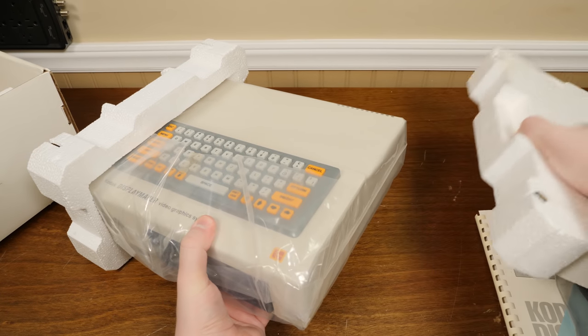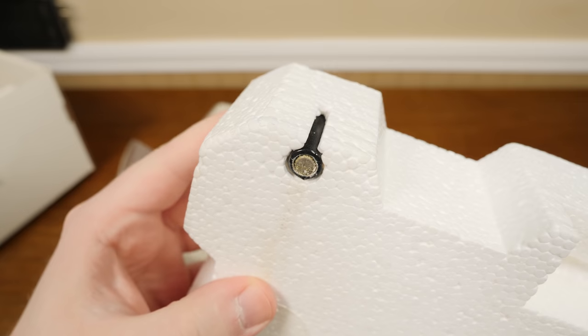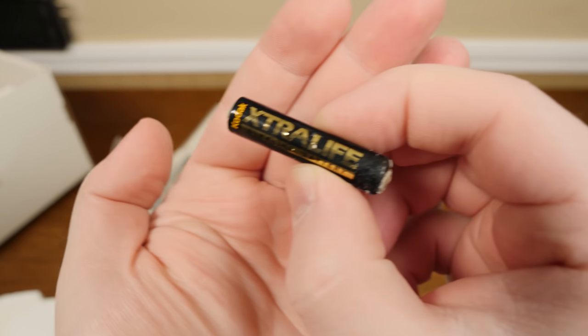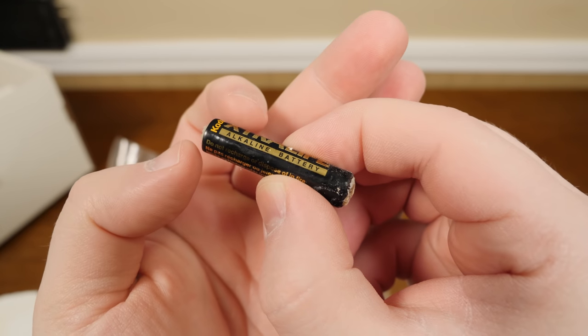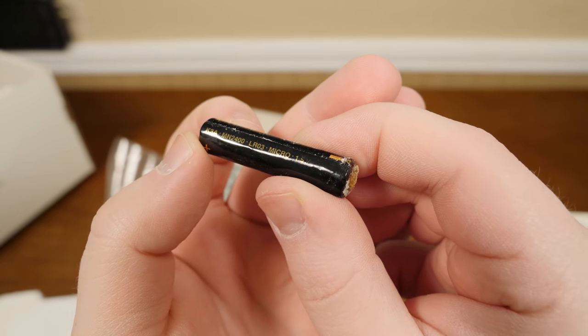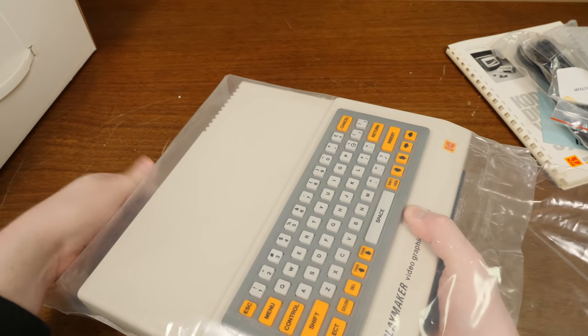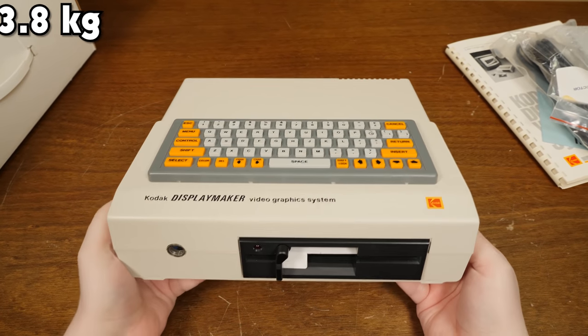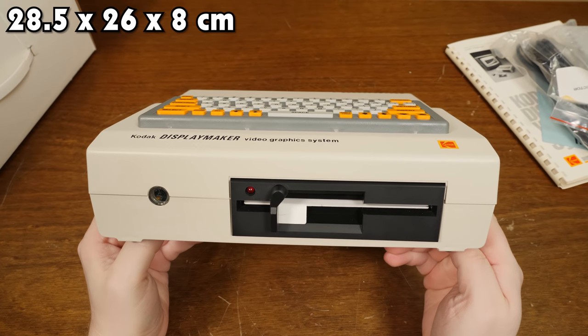It even comes with a set of four AAA batteries tucked away inside the styrofoam inserts — surprise, surprise, they've all started leaking. Still neat to see these late-80s Kodak Extra Life batteries. Finally, we've got the DisplayMaker itself: a tidy-looking system weighing in at 8 pounds and measuring 11.25 by 10.25 by 3.25 inches.